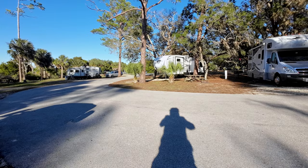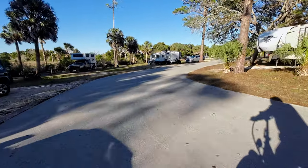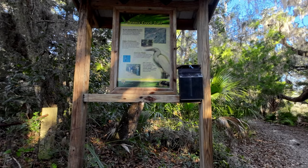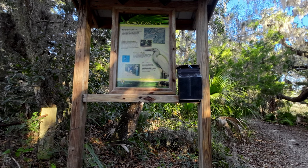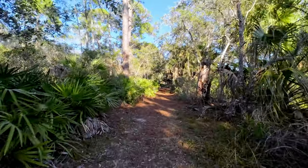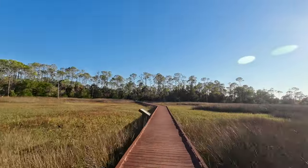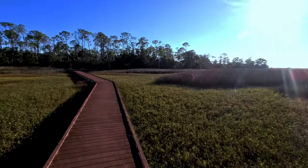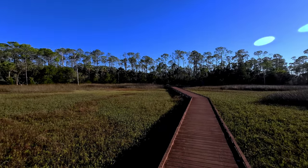It's getting on to evening time. I wanted to get the bike out and take a ride before it gets too dark. Allie says it's too cold so I'm riding solo. This is the Dennis Creek Trail here at Shell Mound — it's big enough for a bike and is a fairly smooth trail. This is where the boardwalk is. It's a beautiful area here, and the sun is setting quick. We'll finish up this ride and then head into town to the Big Deck Bar for some food.